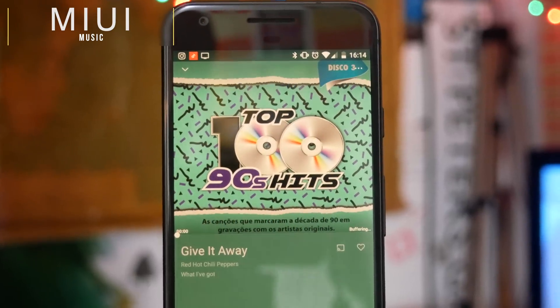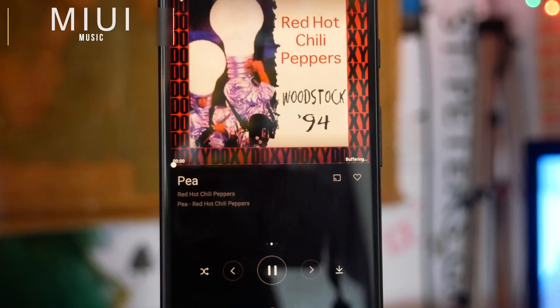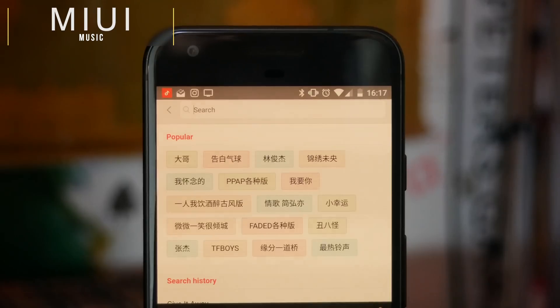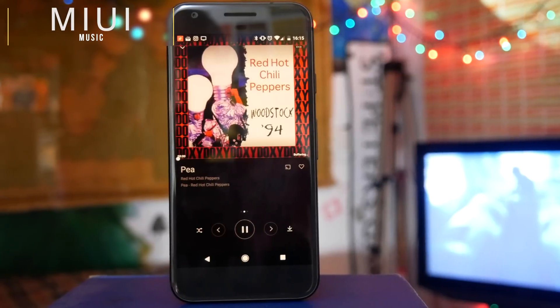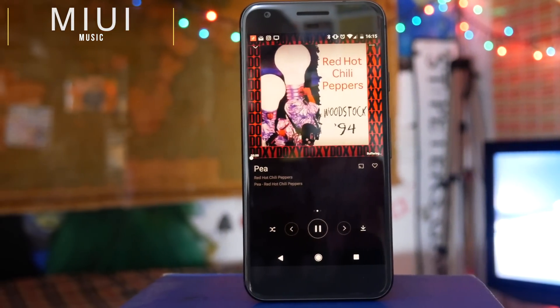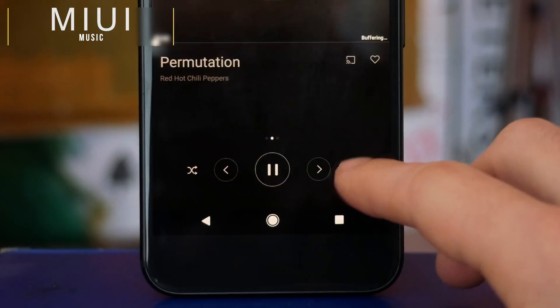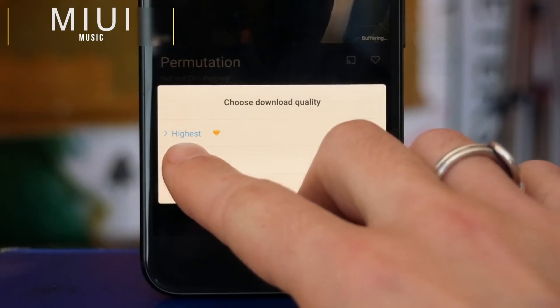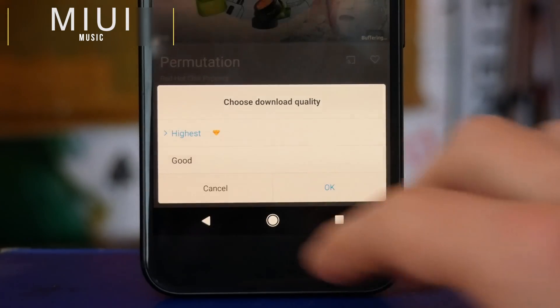If you're from China or into the modding community, you might know that MIUI used to be a very popular custom ROM, and one of the best applications that came with the OS was MIUI Music. This is a fully featured music player where you can search for pretty much any music you want. The really cool thing is that you can actually download songs. A lot of the app is in Chinese, but if you start searching for songs you're going to find them even if you don't speak a word of it.